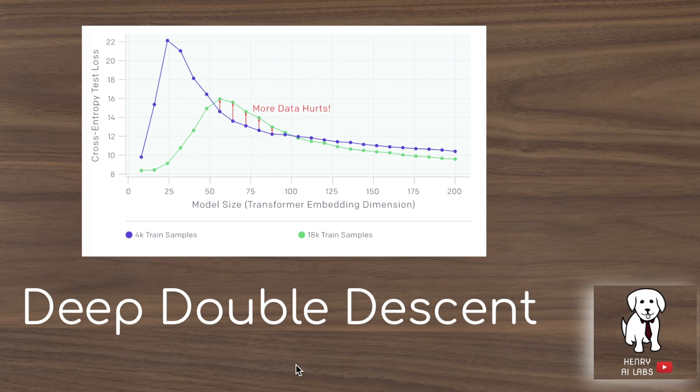Thanks for watching this explanation of Deep Double Descent — this remarkable intermediate zone where test error increases and then continues to decrease along variations of increasing model size, adding more data points, and training for more epochs. This phenomenon is especially exaggerated with respect to adding noise to labels in the dataset. Being aware of it can inform decisions about hyperparameter optimization, neural architecture search, and data augmentation. Please subscribe to Henry AI Labs for more deep learning and AI videos.